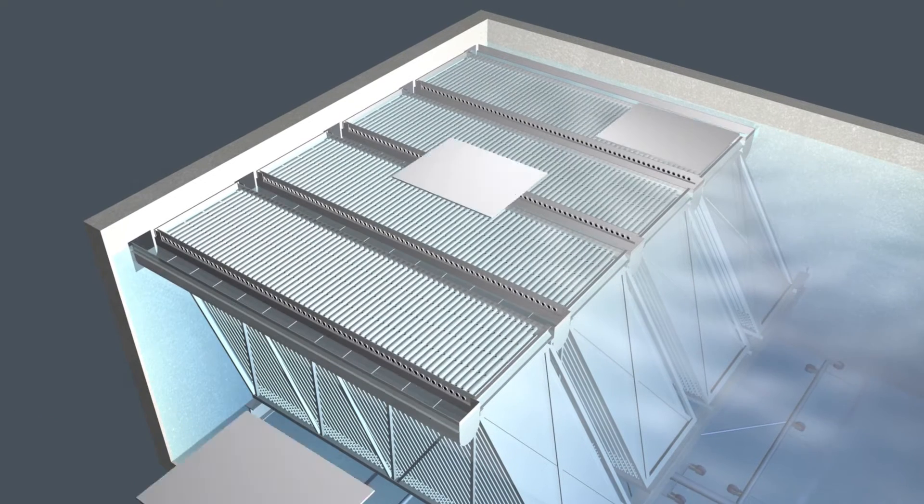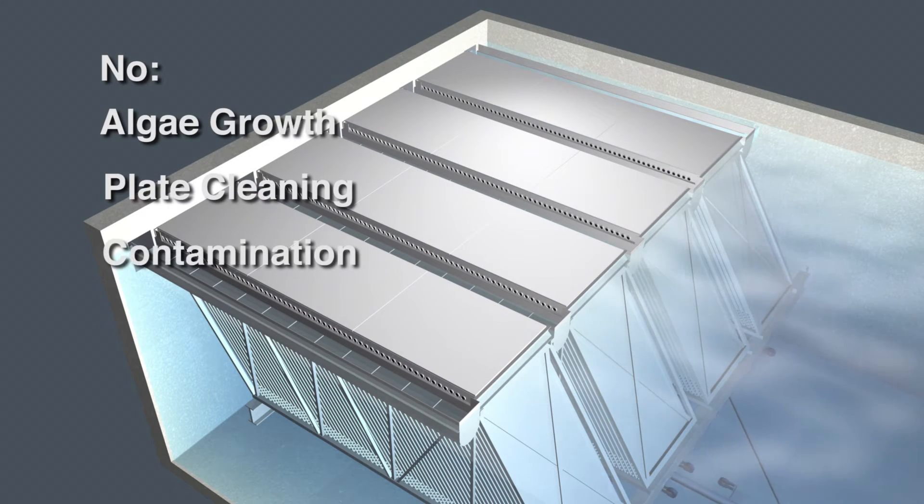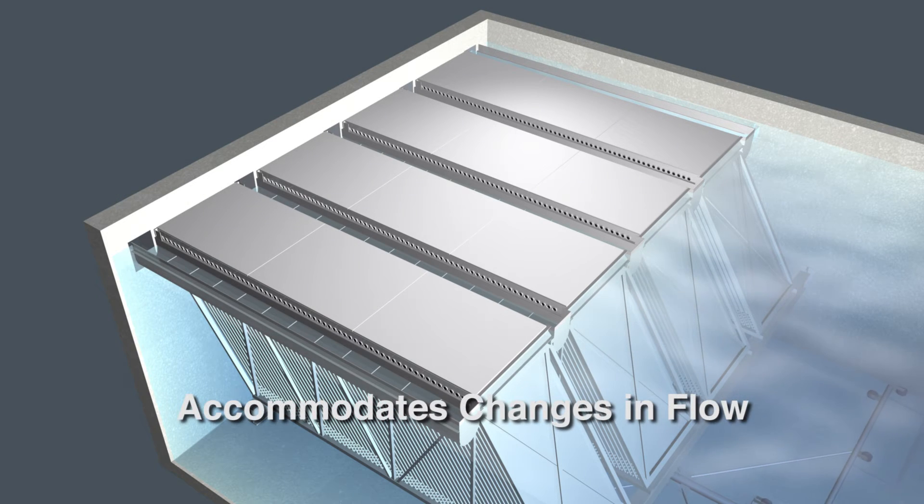Optional custom-fitted floating covers eliminate algae growth, plate cleaning maintenance, and contamination from waterfowl or debris, while accommodating changes in flow.